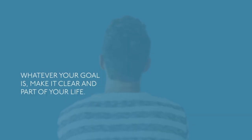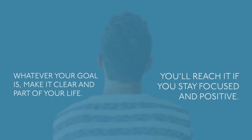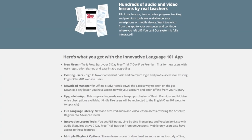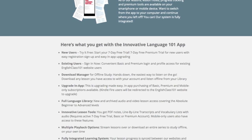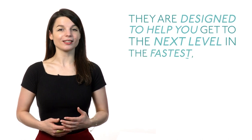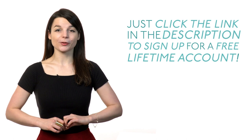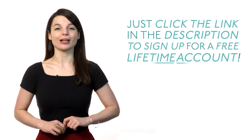Where do your language skills currently stand? Where do you want them to be? Whatever your goal is, make it clear and part of your life. You'll reach it if you stay focused and positive. If you really want your skills to take off, make use of our tools and resources — they're designed to help you get to the next level in the fastest, easiest, and most fun way. Click the link in the description to sign up for a free lifetime account.